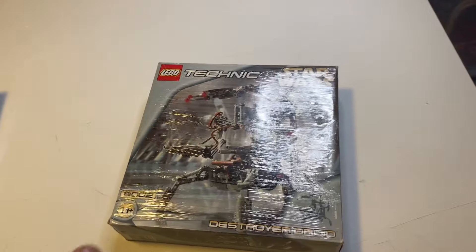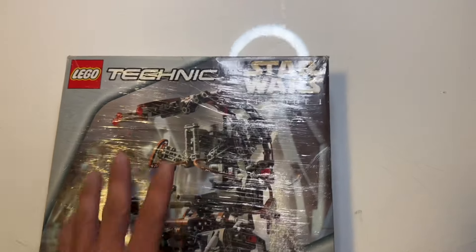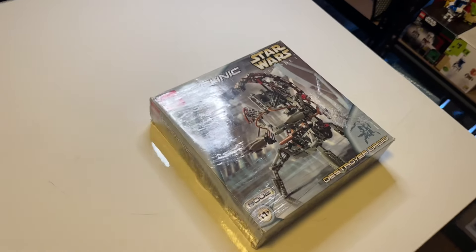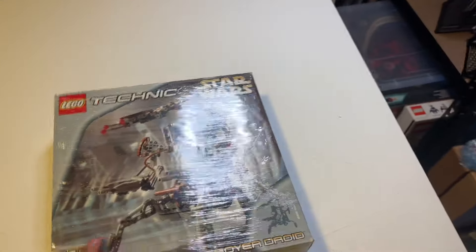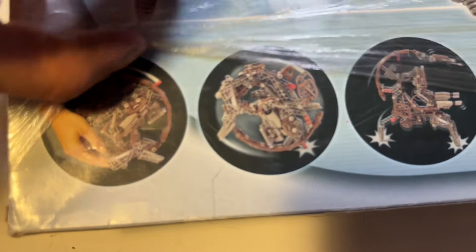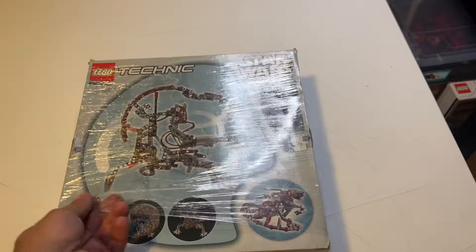The 12th set on this list is the 8002 Destroyer Droid Technic set. LEGO Star Wars was definitely trying something different with these Technic sets, and I appreciate them giving us variety. The square box art is great and actually shows all the things the model can do. You can see it in standing position, rolling position, and it can even be changed into an AAT configuration. A cool Technic set from the year 2000.